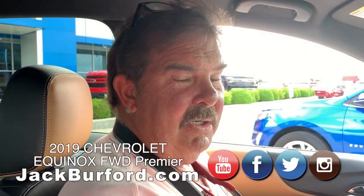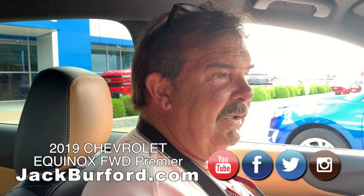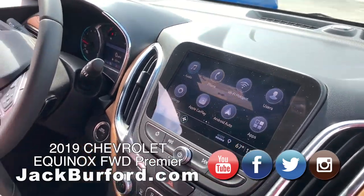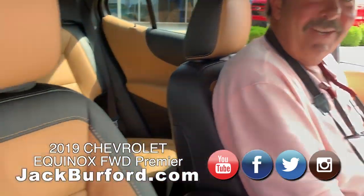With Apple products you can use text-to-talk — hit the button on the steering wheel and say 'text Donna' and it'll send a text. This is a nice vehicle, Greg. I love the interior. Thanks, Greg. Thanks, Randy.